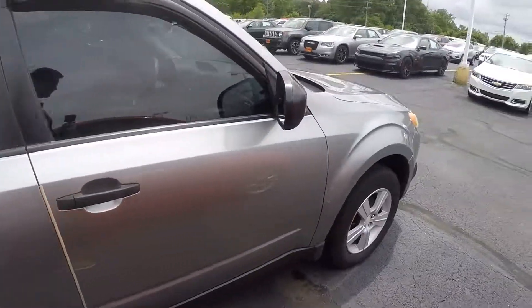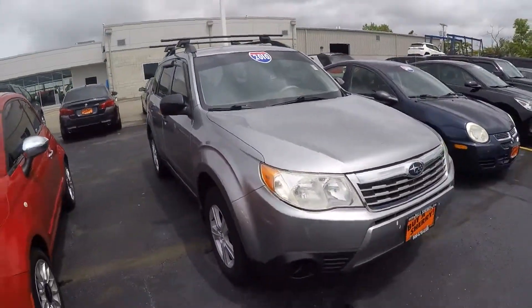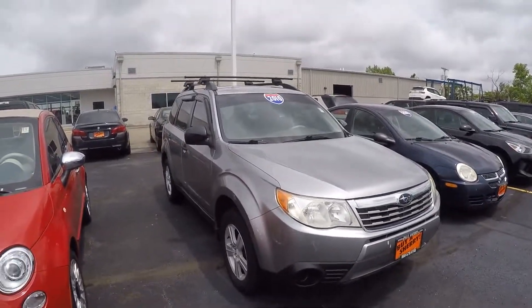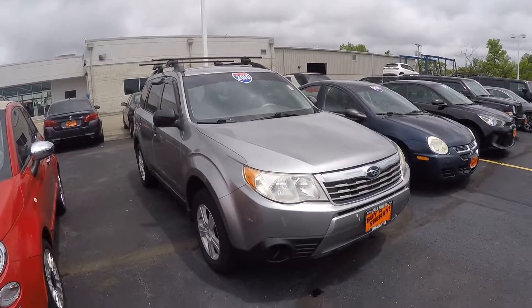Good-looking Subaru. Subarus are reliable, great in the wintertime — be a good car for someone. If you have questions about this vehicle or want to come out and test drive it, please give us a call at 937-778-0830.